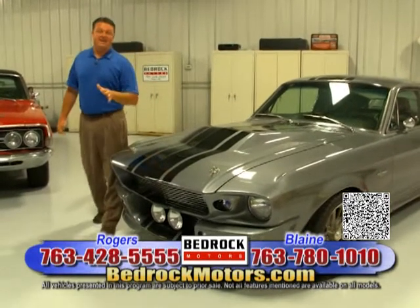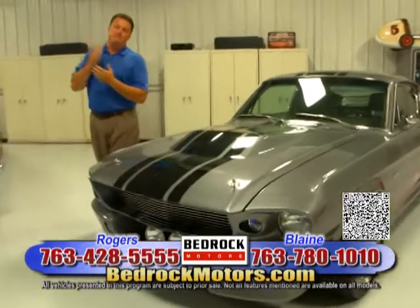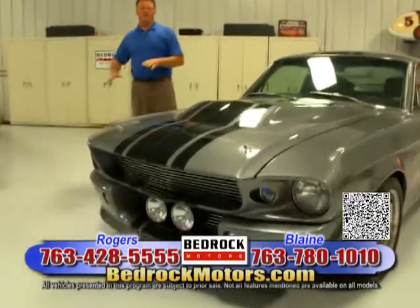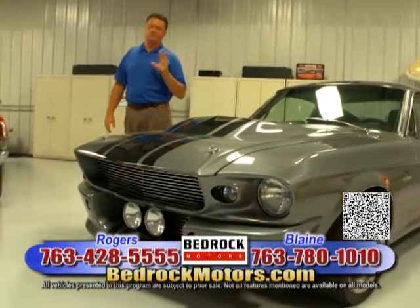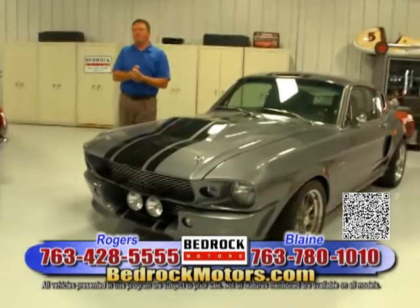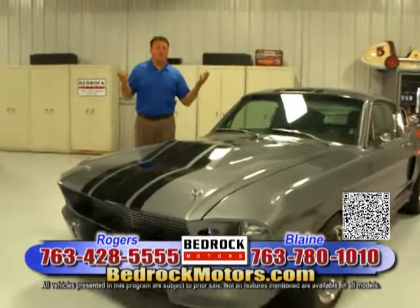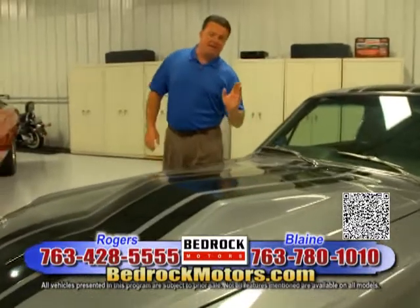We've built monster trucks in the past. We do full-off restorations and custom cars. Our reputation in the service world is very, very good. Why wouldn't you bring your car here? Give us a shot — we have great labor rates. I truly believe this. We have the best techs in town. These guys can do anything — we've never given them anything they couldn't accomplish or fix. They're really talented and able to do warranty work and all kinds of stuff. It doesn't matter if you're driving a Ferrari or a Volkswagen or a Hyundai — we can service anything.